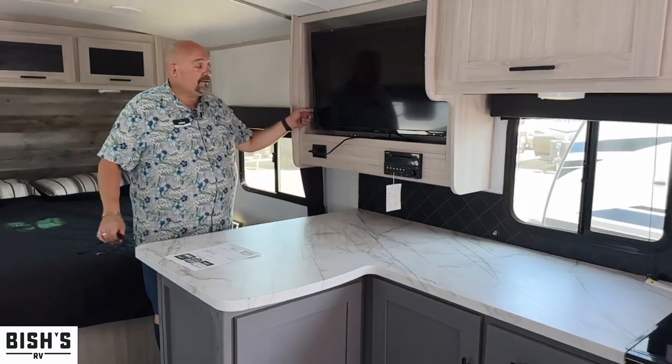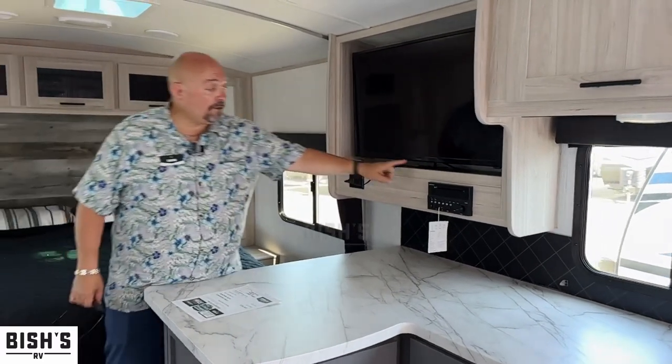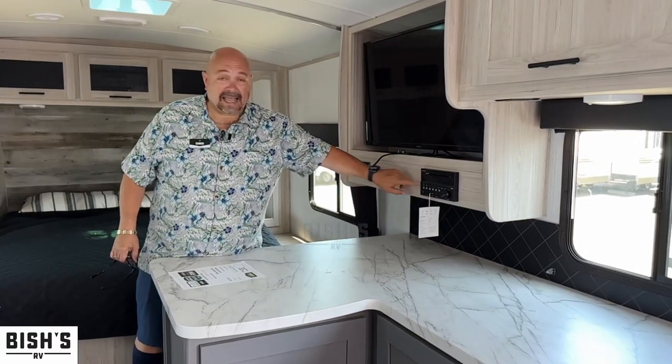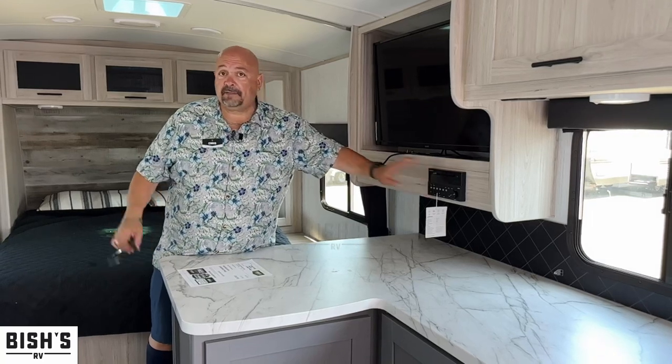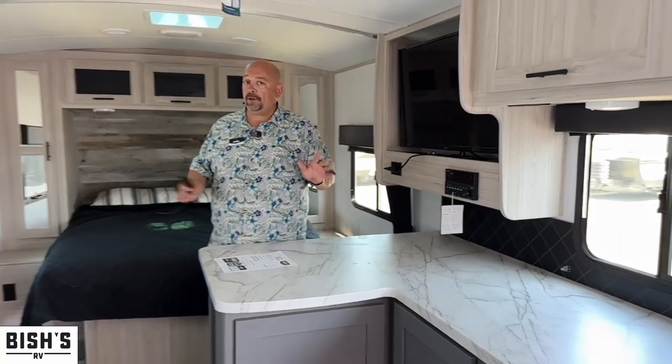You do have a TV that can pull out and turn around so anybody can see it. And your Furion DVD player, CD player, AM, FM, Bluetooth — it's all here. Speakers outside, speakers inside. It's all done for you, which is nice.